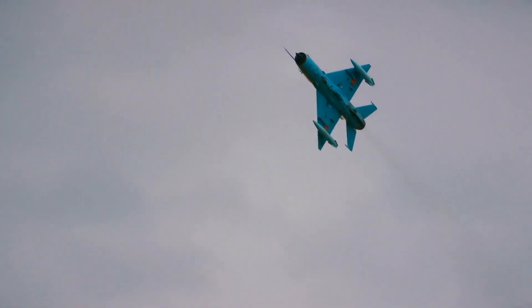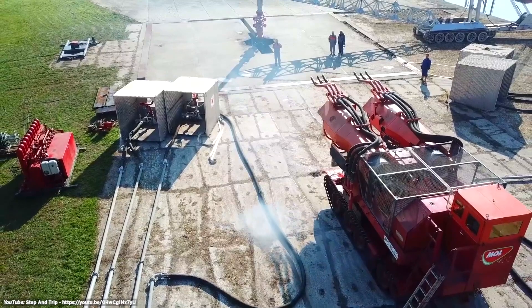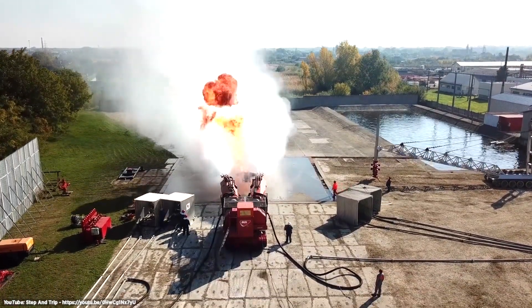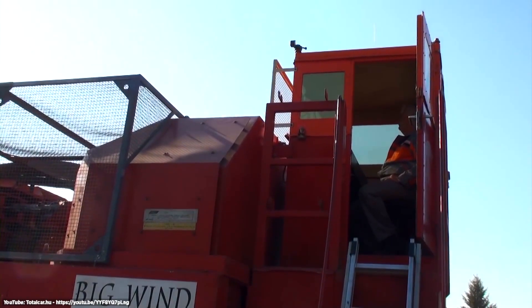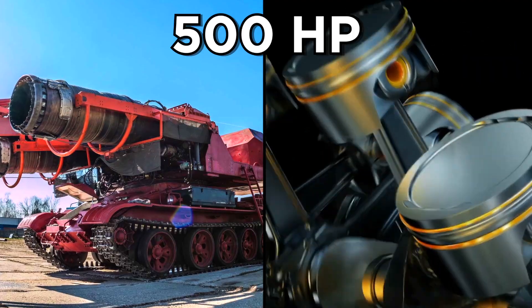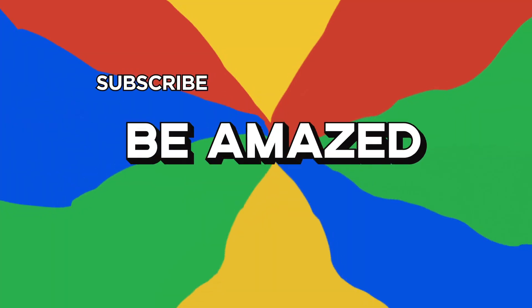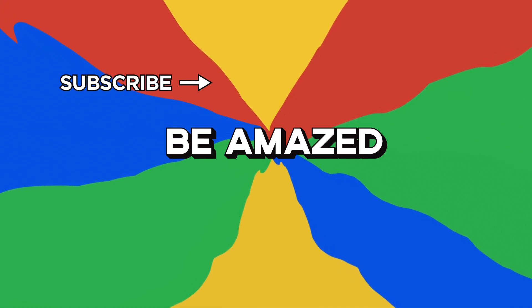Each engine produces 27,000 pounds of thrust — enough to move a plane at twice the speed of sound. Big Wind uses six water hoses, three above each engine, to pump out 8,000 gallons of water per minute, with the jet engines propelling the water at 770 miles per hour. It takes three people to operate: a platform controller, a driver, and a fire chief. Weighing in at 92,000 pounds, this firefighting machine is a force to be reckoned with. When it comes to firefighting, necessity is the mother of invention. Which firefighting device did you think was the coolest? Let me know in the comments below.